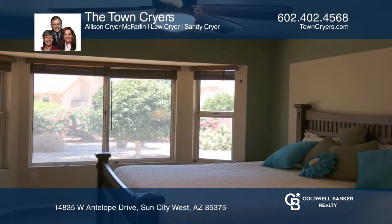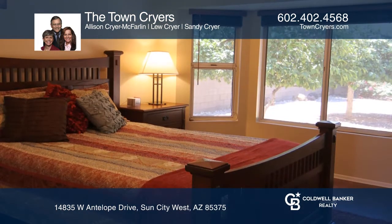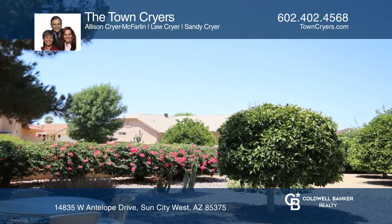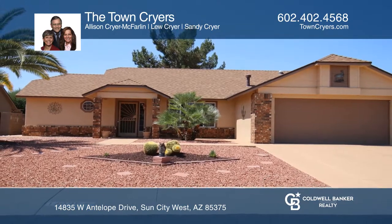The home is beautifully decorated, and the kitchen has granite counters, a breakfast bar, cherry cabinets, a gas range, and self-closing drawers. The master features a walk-in closet, dual sinks, and granite countertops. Call the Town Criers today to view and to begin your Sun City West adventure.